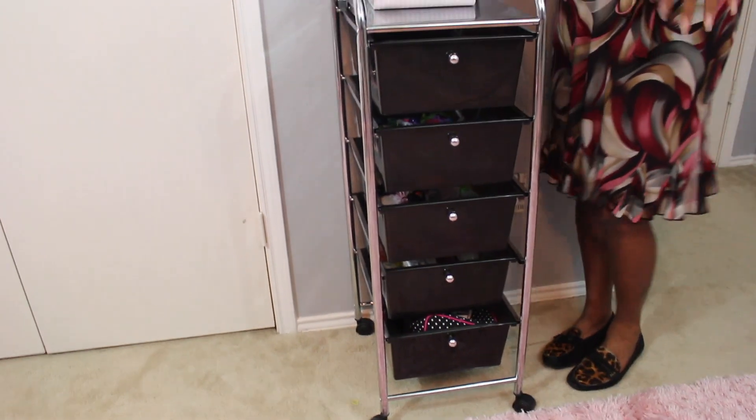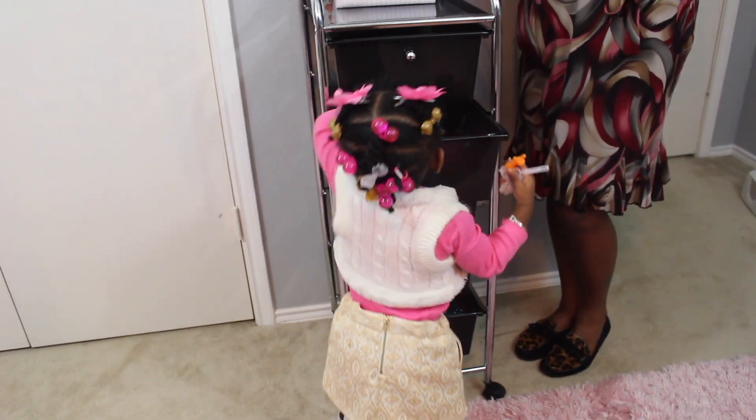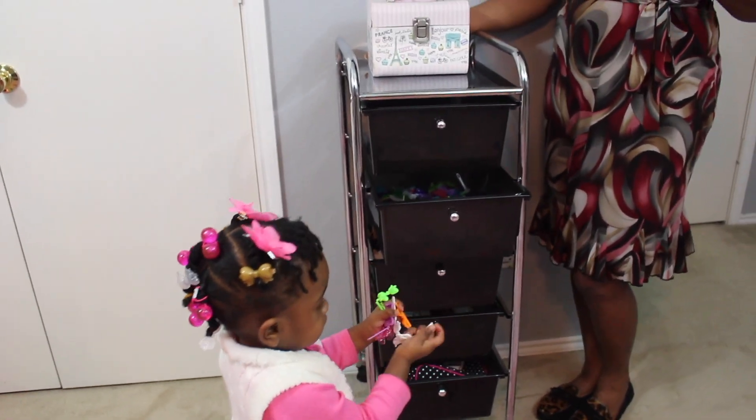I would love it if you would give this video a thumbs up and subscribe for more tips and ideas on how to organize your life and home. Once again I'm Nakia with Divine Elements of Design and Decorator's Voice. Thank you very much and have a divine day.